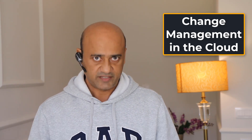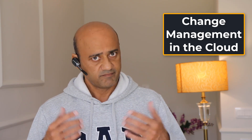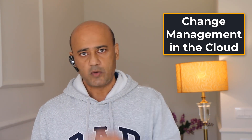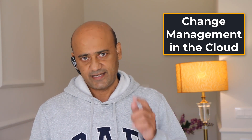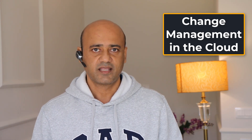That's all about change management in the cloud. If you have any questions, post in the discussion area — I'll be glad to answer. My name is Syed, and let's move on to our next lecture.